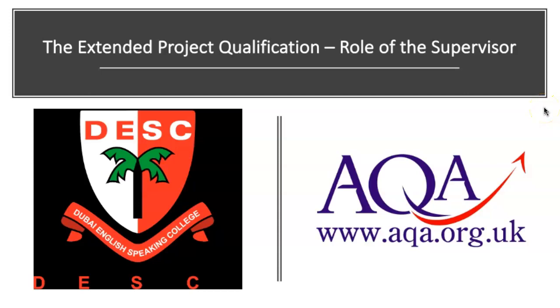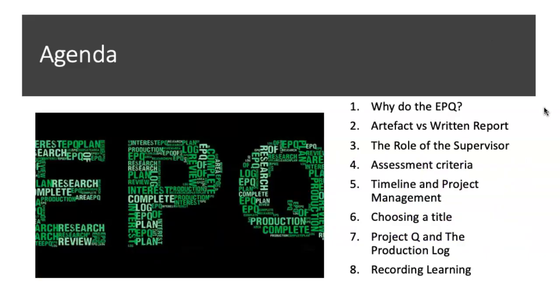Good afternoon. This is a screen recording on the Extended Project Qualification, and specifically about the role of the supervisor. I'll go through what I'm going to cover today: why a student might want to do the EPQ, two different outcomes — the artifact versus the written report — and the role of the supervisor, which will be my main thrust.